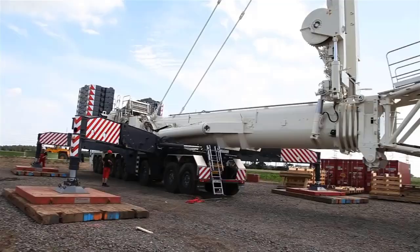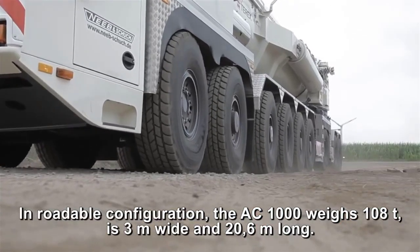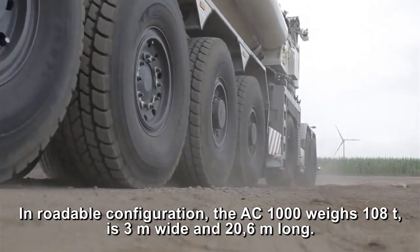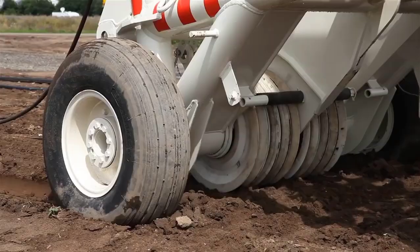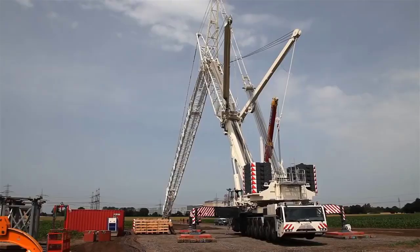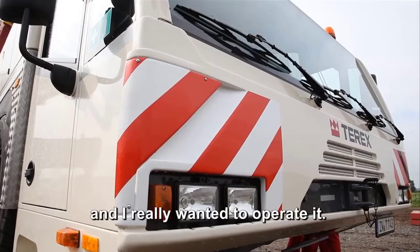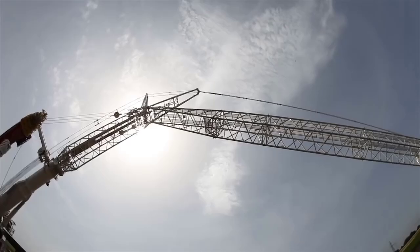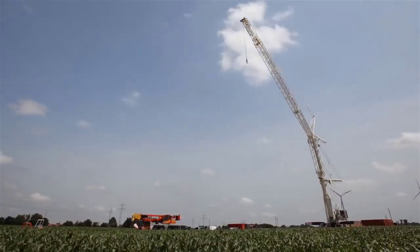Infrastructure development projects often involve the construction of bridges, tunnels, roadways, and other large-scale civil engineering projects. These projects require the lifting and installation of heavy and oversized materials, such as precast concrete sections, steel girders, and industrial machinery. The Terex AC-1000, with its impressive lifting capacity and reach, plays a critical role in these projects, enabling the transportation, lifting, and placement of essential components.